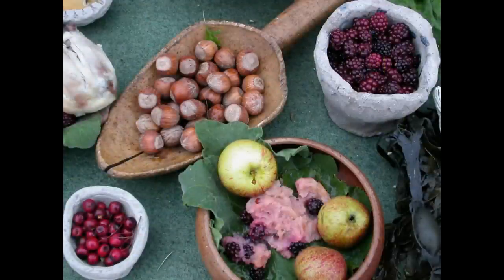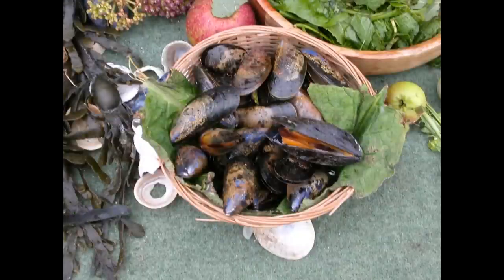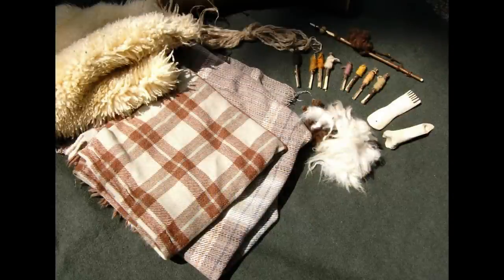In addition to bread, fruits and nuts would have been collected for food, as would greens, fungi, fish and other seafoods. Primitive breeds of sheep, pigs and cattle would have been kept, providing meat, skins, bone, horn, sinews and wool.